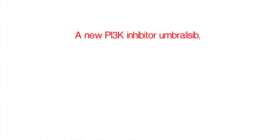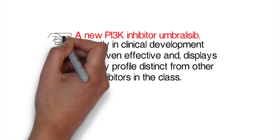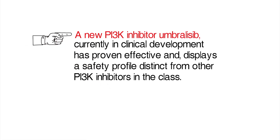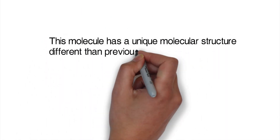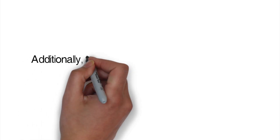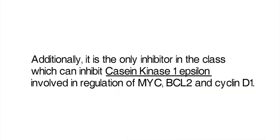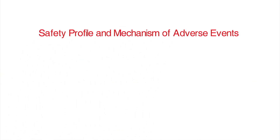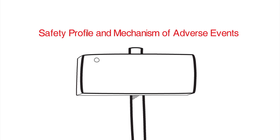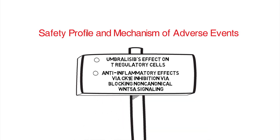A new PI3 kinase inhibitor, umbrilisib, currently in clinical development, has proven effective and displays a safety profile distinct from other PI3 kinase inhibitors in the class. This molecule has a unique molecular structure different than previous PI3 kinase inhibitors with better selectivity for the PI3 kinase delta isoform. Additionally, it is the only inhibitor in the class which can inhibit casein kinase 1 epsilon, which is involved in regulation of MYC, BCL2, and cyclin D1. The safety profile differences, which are not entirely elucidated, may in part be related to umbrilisib's effect on T-regulatory cells and anti-inflammatory effects via casein kinase 1 epsilon inhibition by blocking non-canonical Wnt-5 signaling.